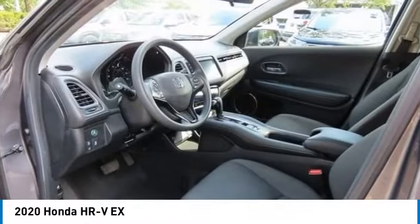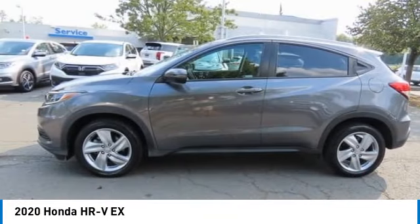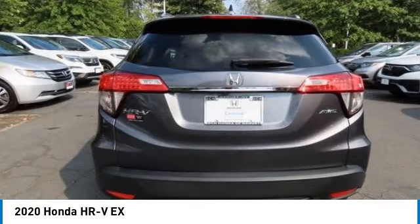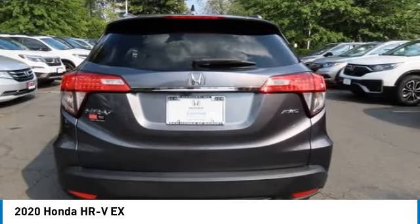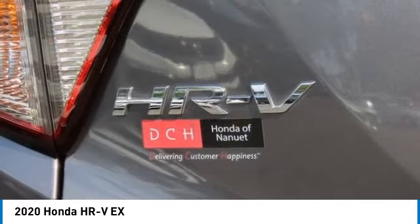Stop by and take a look at the 2020 Honda HR-V. The HR-V has a good-looking exterior with a clean design. It comes with a well-tuned suspension and a handsome and flexible interior with tons of options to choose from.